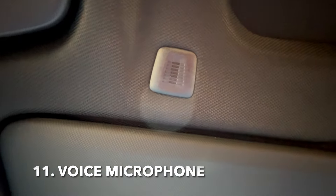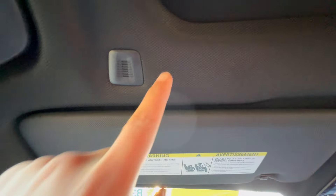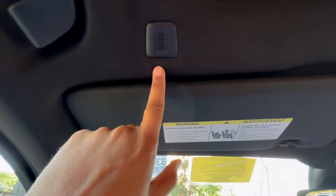Did you ever wonder what this little box is way up here? There's also one on the passenger side way down there too. If you don't know what this is, ladies and gentlemen, this is actually your microphone for whenever you're on a phone call or whenever you're trying to do voice commands — your microphone is located right over here.